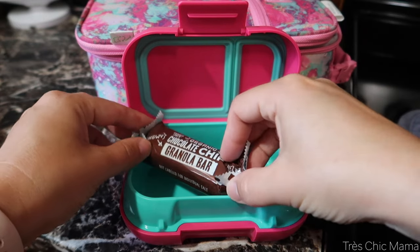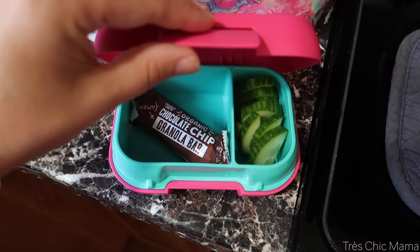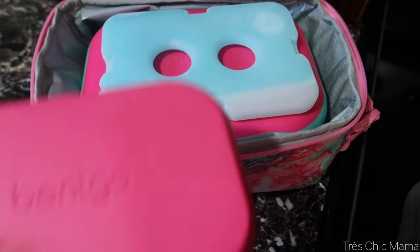For her snack I packed one of the chocolate chip granola bars from Trader Joe's and sliced cucumbers in the Bentgo snack container, which I absolutely love.